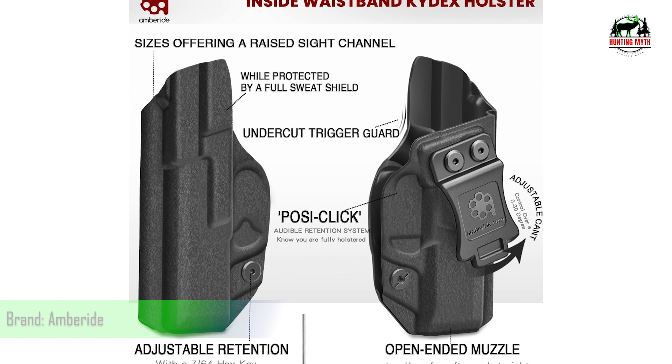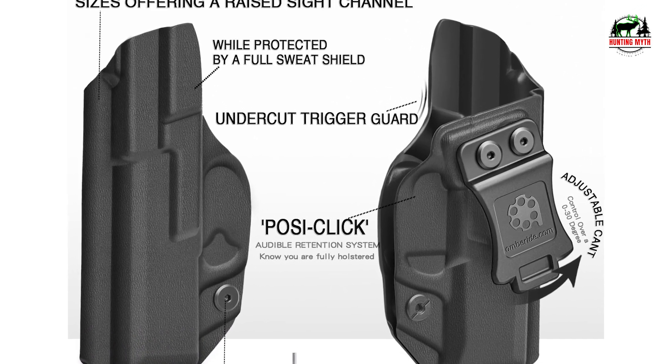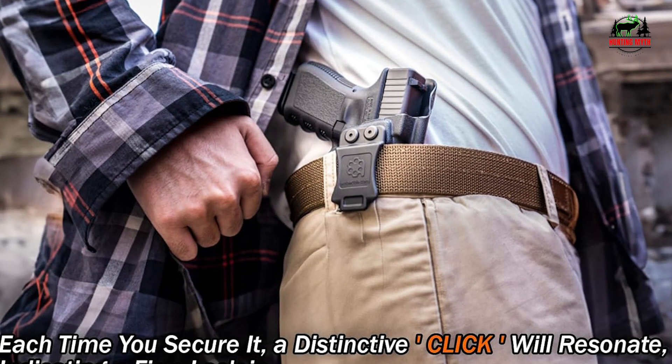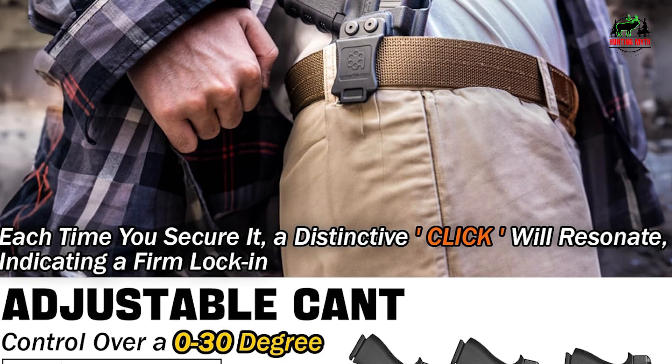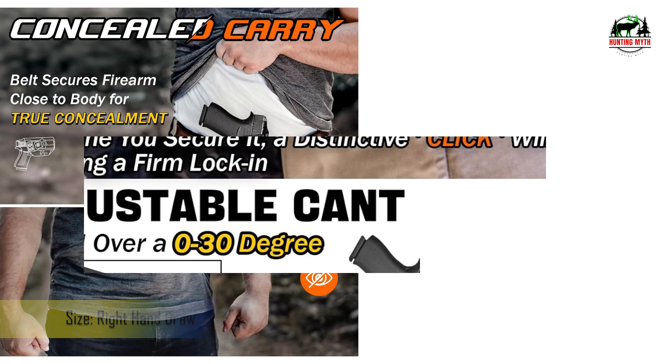Discreet, secure posi-click retention — holster your weapon seamlessly and confidently. Each time you secure it, a distinctive click will resonate, indicating a firm lock-in. It's a pledge that your firearm stays in place unless you decide otherwise, promising discretion and utmost safety.